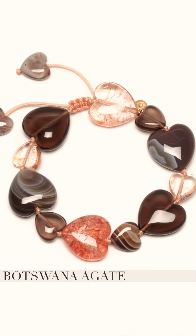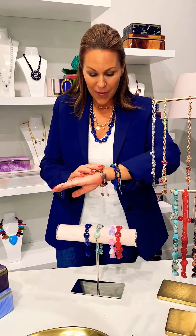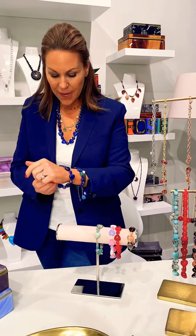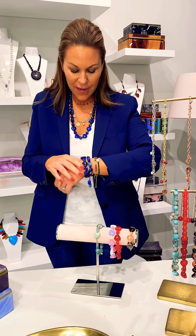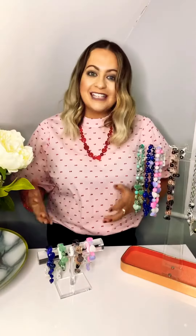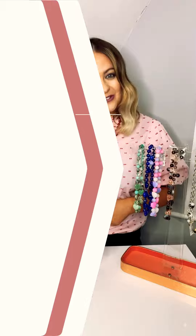It literally is like a hug around the neck or a hug around the wrist. Your sapphire blue magnesite in the big heart and then you've got your lapis in the little hearts — for me, this is bracelet and necklace matching heaven. A fantastic gift to give to that special somebody, or a great self purchase to remind you that you're loved too.